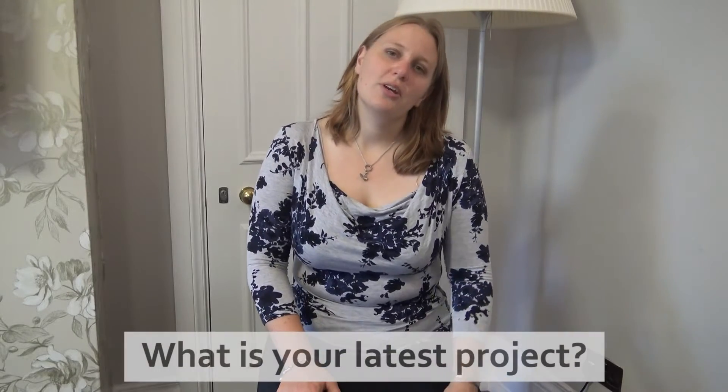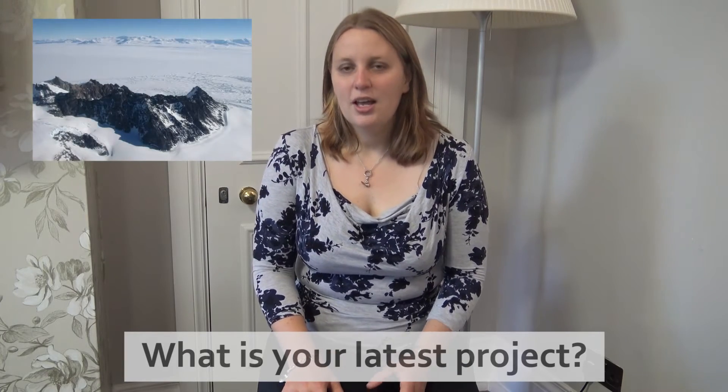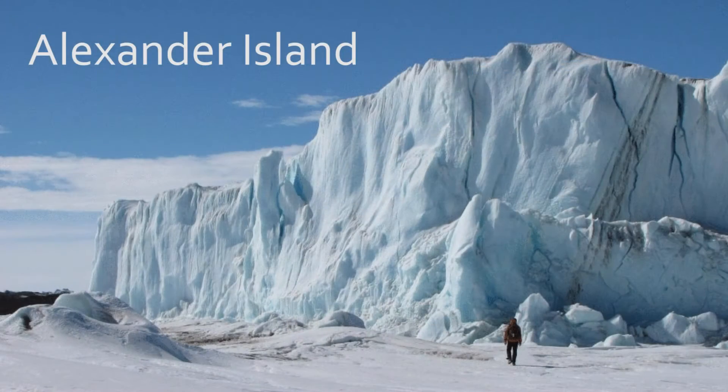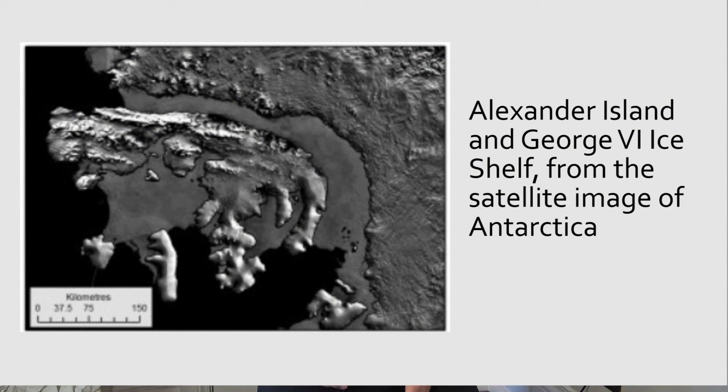One of my projects that I'm working on at the moment is I'm interested in the interaction between floating ice shelves and glaciers on an island on the Antarctic Peninsula. This island is called Alexander Island and it's separated from the mainland by an expansive water, and this expansive water is covered by a floating ice shelf.